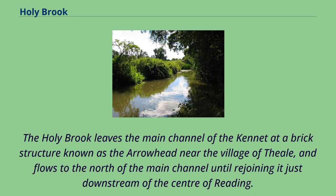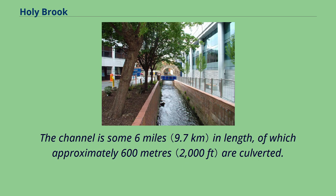The Holy Brook leaves the main channel of the Kennet at a brick structure known as the Arrowhead, near the village of Thial, and flows to the north of the main channel until rejoining it just downstream of the centre of Reading. The channel is some six miles in length, of which approximately 600 metres are culverted.